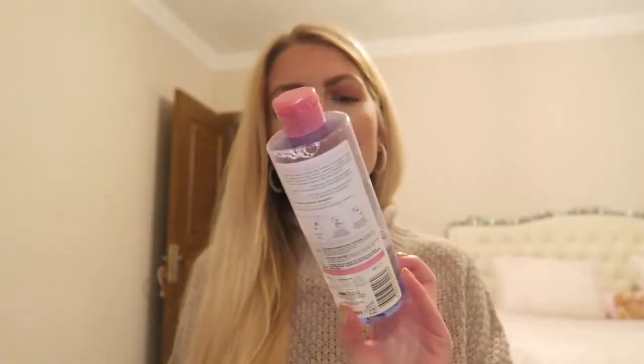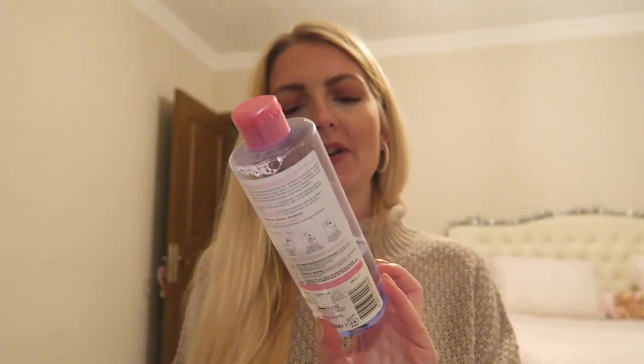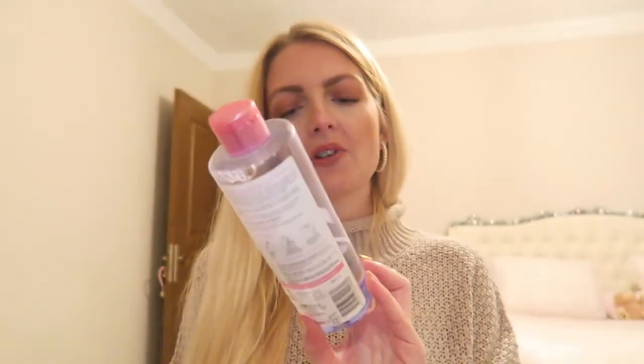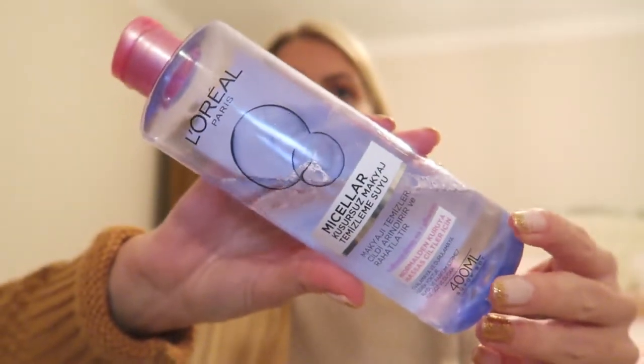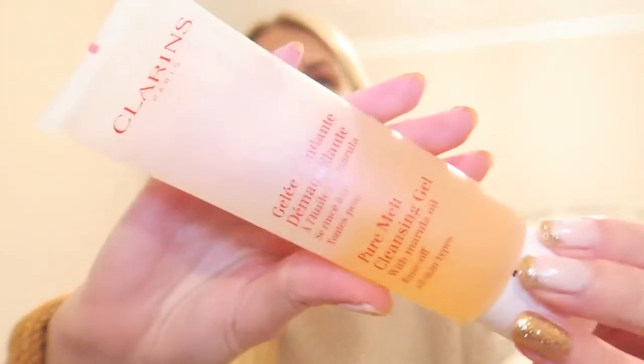First of all I'm using a micellar water - this is the L'Oreal micellar water for sensitive skin, without any alcohol or perfume. I really like this one. Then after that I use a cleansing gel from Clarins.